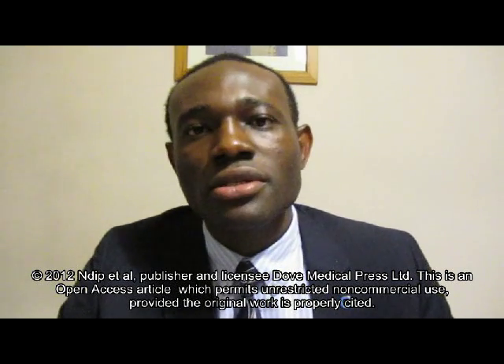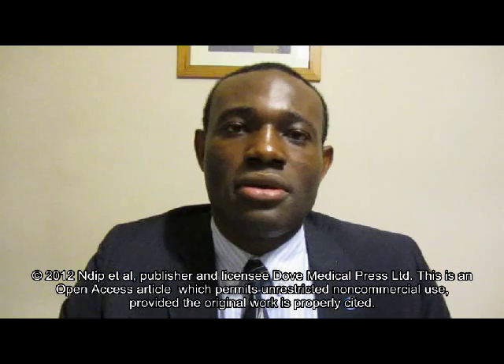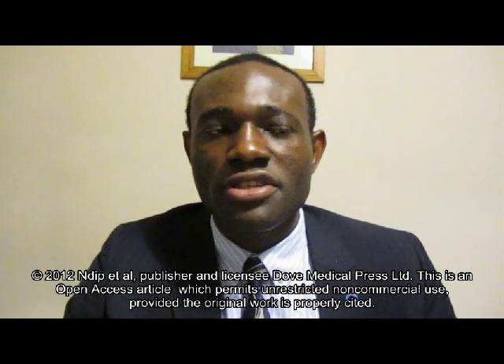Ladies and gentlemen, thank you for taking your time to look at this review paper titled Neuropathic Diabetic Foot Ulcers: Evidence to Practice. My name is Dr. Agbon Di Bako and I'm a clinical researcher at the University of Manchester and also a specialist registrar at the Manchester Royal Infirmary. I also work on the International Working Group on Diabetic Foot. I worked on this review with my colleagues Dr. Leonard Eber and Dr. Aloysius Inbako.